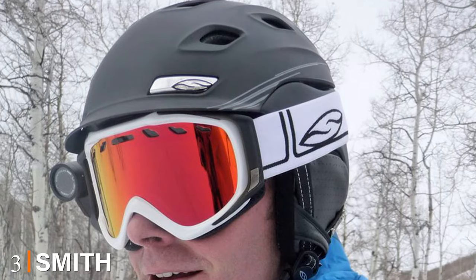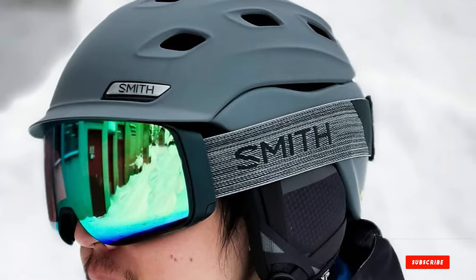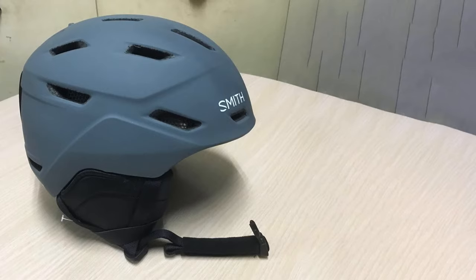The number three position is held by the Smith Camber. The Smith Camber is perfect for those looking for high-end features at a good price. It has a comfortable antibacterial inner lining and it's highly impact resistant, lightweight, and ventilated — all at a spectacular price. It's available in a MIPS-equipped version too.